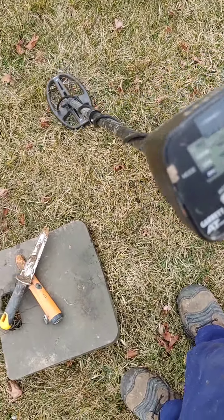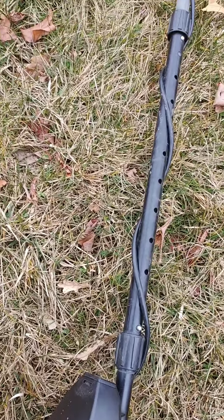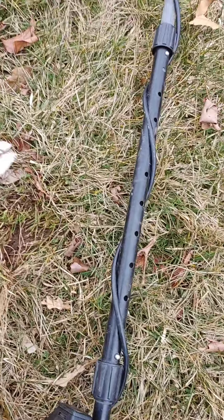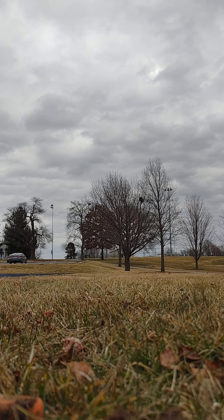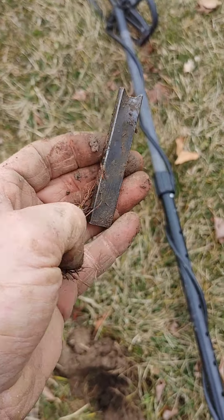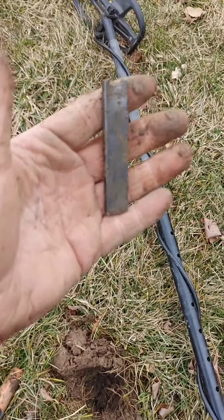I think we got another quarter here — this one should be right on the surface so hopefully it's easier to find and not frozen like the last one. Oh my goodness, and it is not a quarter — it's a vape, my first vape of 2022 that I have found. Maybe the next one will be a quarter. See you on the next find.